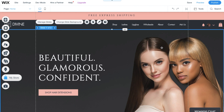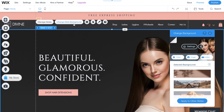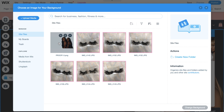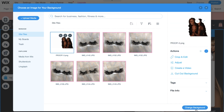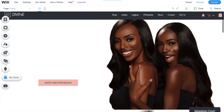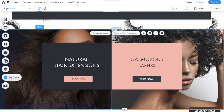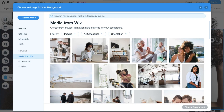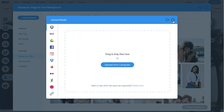Once I was good with that, I started changing the background and designing to make it my own. I went to 'Image' to change the background — you go to 'Upload Media.' Since I had already added my stuff previously to make the video faster, all you have to do is drag your image or add your image and boom, you can change your background.